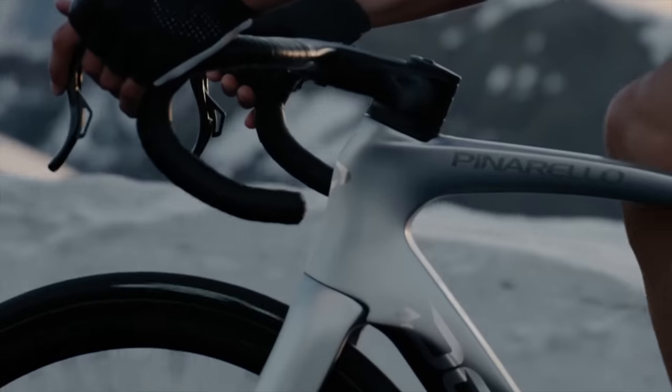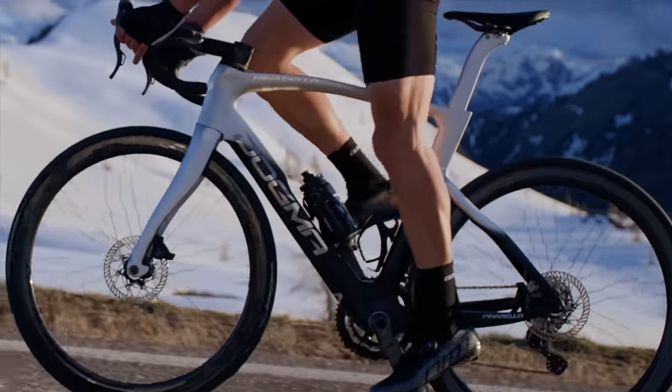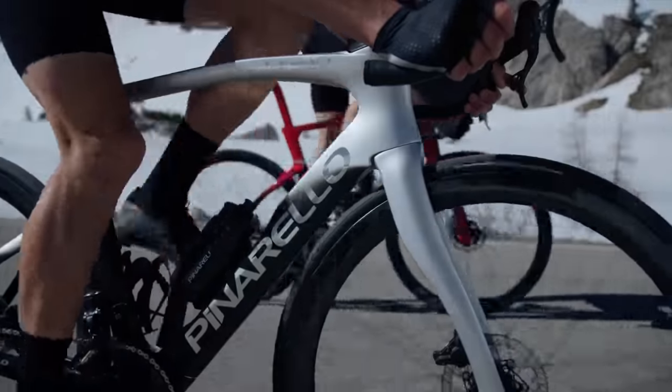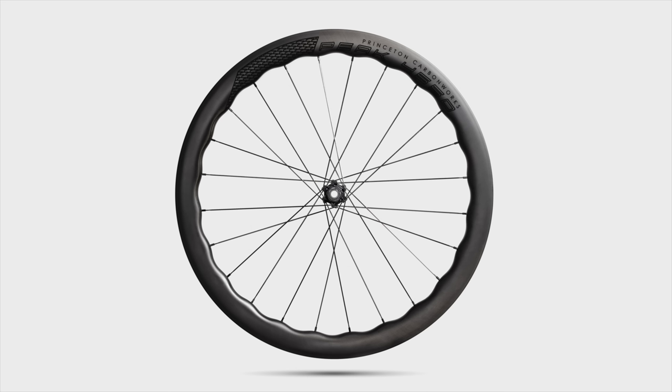Hello everybody, I'm David and I review bikes and look at the latest tech trends in the world of cycling. If you love bikes and tech, make sure you hit that subscribe button. Big juicy tech news today as Pinarello unveils a brand new Dogma F that Team Ineos Grenadiers will use in the Tour de France starting in a couple of days, and also some new Princeton wheels for the mountain stages.